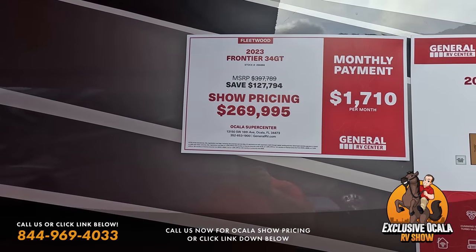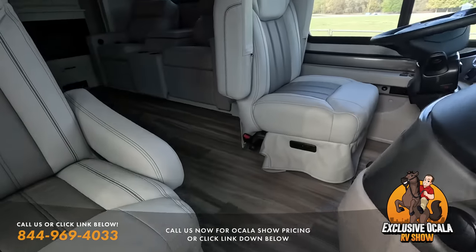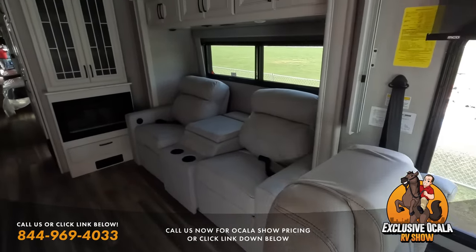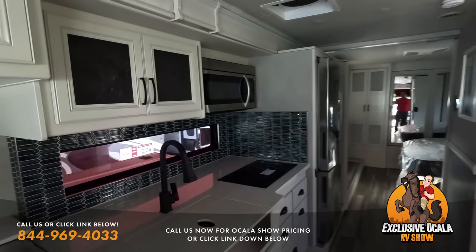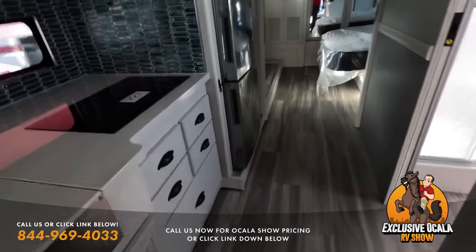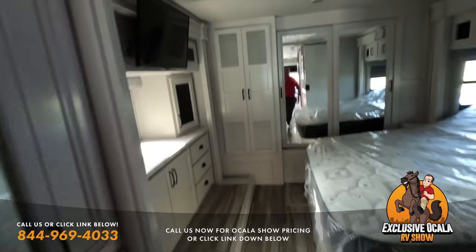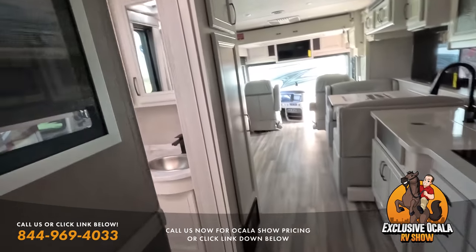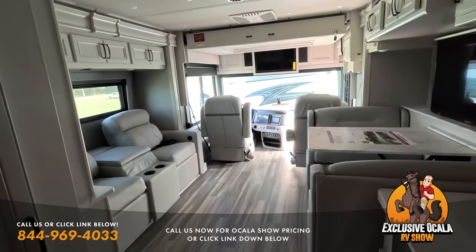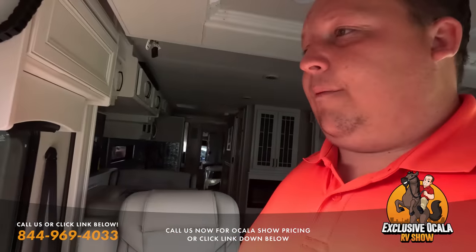Here's the Fleetwood Frontier 34GT — very beautiful. Walking up these steps and taking a look at all the good stuff, beautiful interiors. We love our Fleetwoods. If you like the Holiday Rambler version of this, which is the Nautica, call our internet team — we sell it down in Tampa but don't represent it here in Ocala. We have manufacturer pricing and can help get everybody a phenomenal deal.